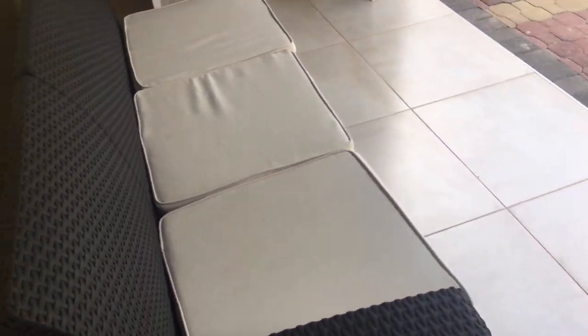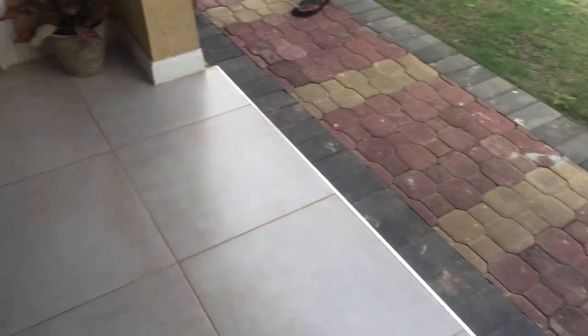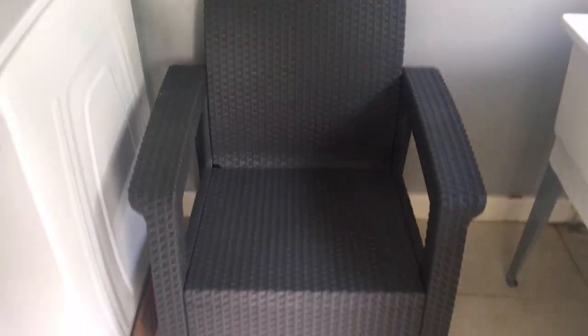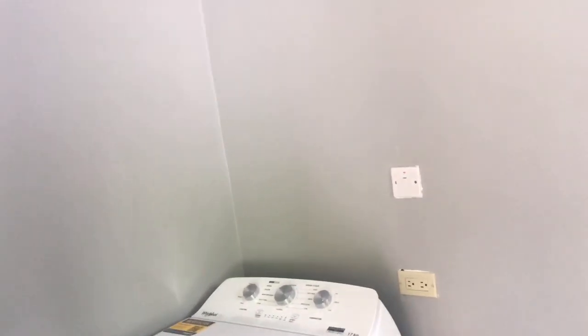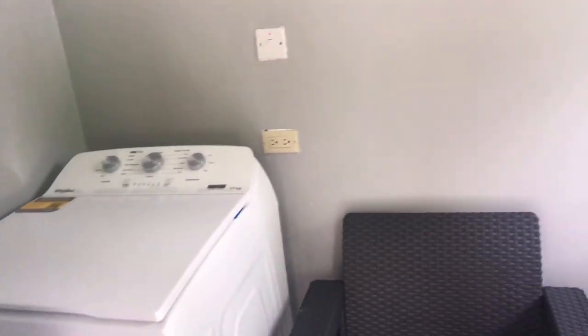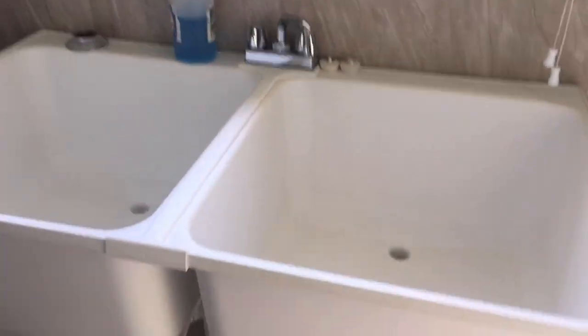Now let me show you the washroom and the back view. It has a nice little patio with a nice patio set - if you're not an outdoor person or don't want to be seen, you can come around back. This is the washroom - you can fit a washing machine and a dryer. Whether you have a combo unit or separate washer and dryer, it will work based on the height. It also has a two-side sink, which is not bad.